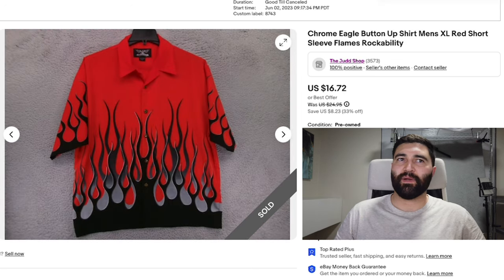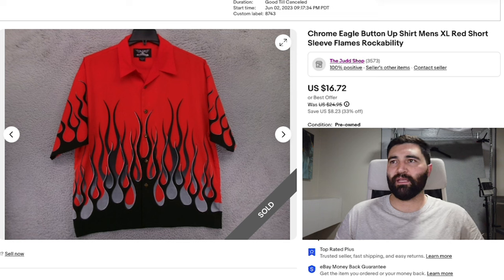Number nine is this Chrome Eagle button-up shirt in a men's XL. This one took seven months to sell, and it sold for a best offer of $16 plus shipping. I expected this to sell a little bit better — I thought it was very similar to a Dragonfly, one of those Y2K shirts with flames on it. It just ended up not selling that well; sometimes that happens with the Dragonflies too. They aren't the most amazing sellers. I'm imagining I probably picked it up for around $6 or $7.